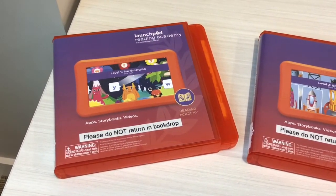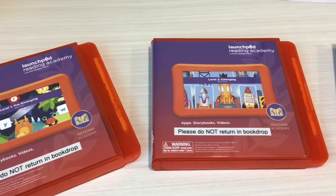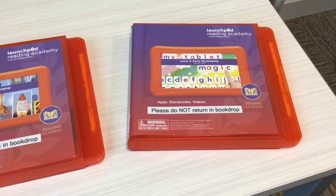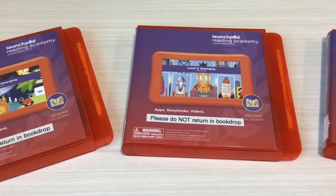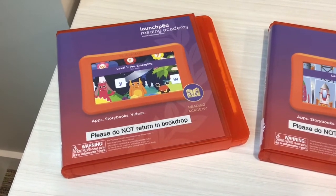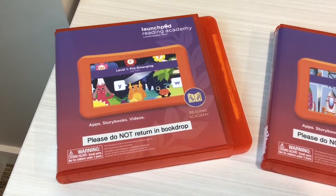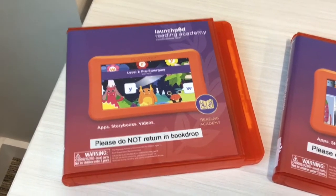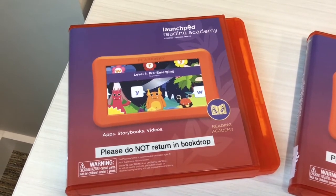Our Launchpad Reading Academy tablets come in five different levels, and at this time we are currently only carrying the first three levels, but we will be offering levels four and five in the near future. The levels are based on reading level, and loosely by age as well. Level one is pre-emerging — it's for the very beginning, laying a foundation for learning to read, so it's for ages three and up.